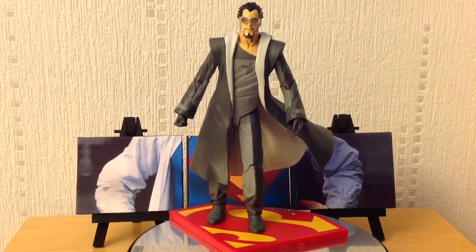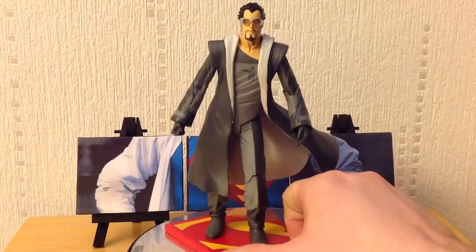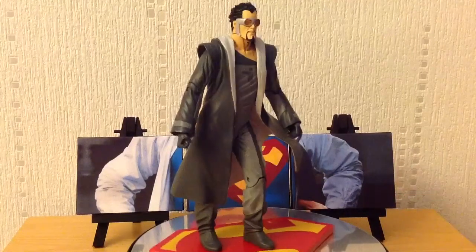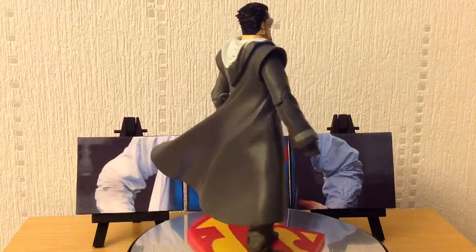I'm just going to start off by giving you guys a quick 360 of the figure, so I'll just move him a little bit closer and give you a quick 360.